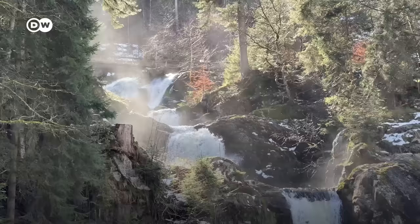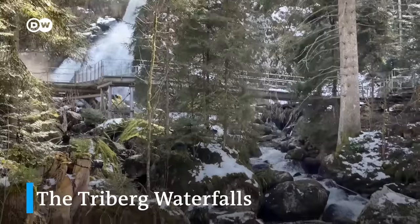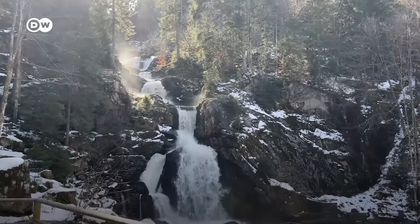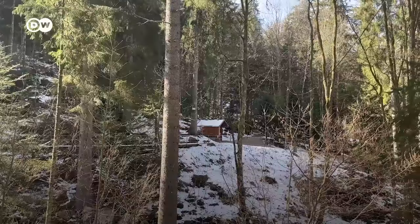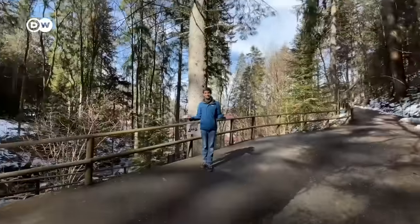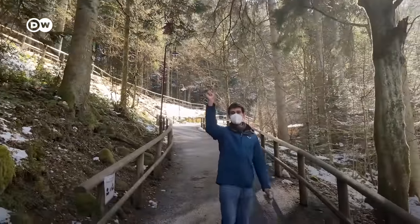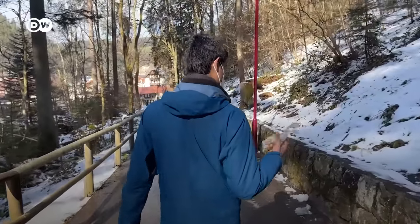I can already see one. We should always maintain social distance here — luckily it's very easy to do because there's no one here. By the way, this costs around 6 euros entrance. I'm waiting for the squirrels to come. Unfortunately, this time we didn't find any squirrels.